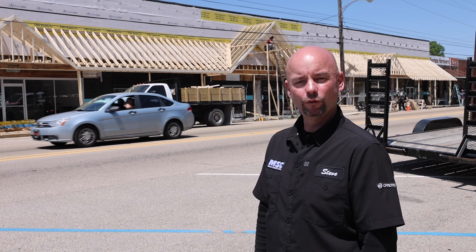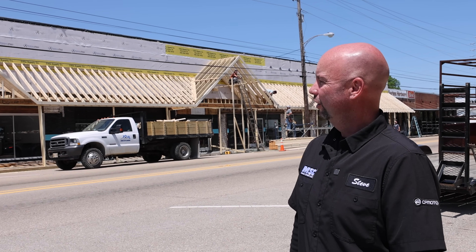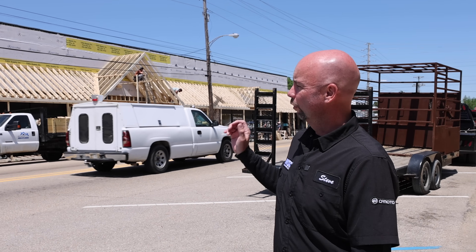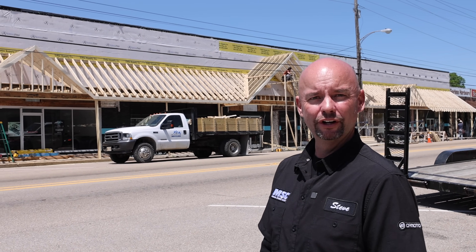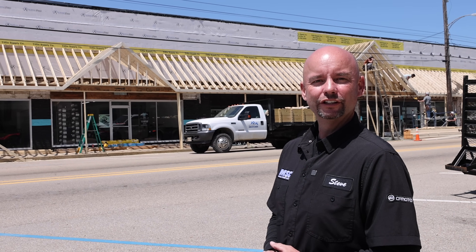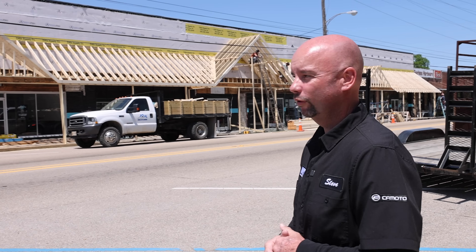Everybody's always asking, what are you going to do in Tish? Are you going to still have anything in Tish? I want to use this for an example. We're going to go around this building and show you the amounts of money we've just spent on it. My question would be — do you think we're going to have anything in Tishomingo and keep on spending money here? We'll just let you form your own answer on that.